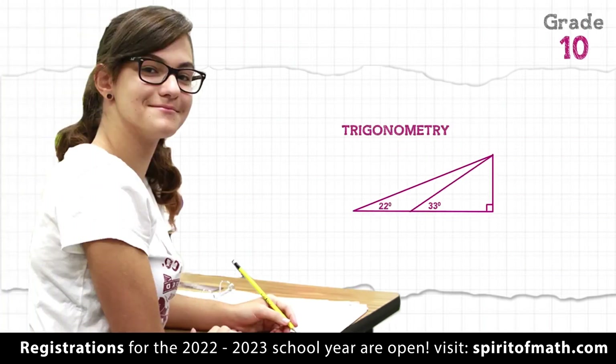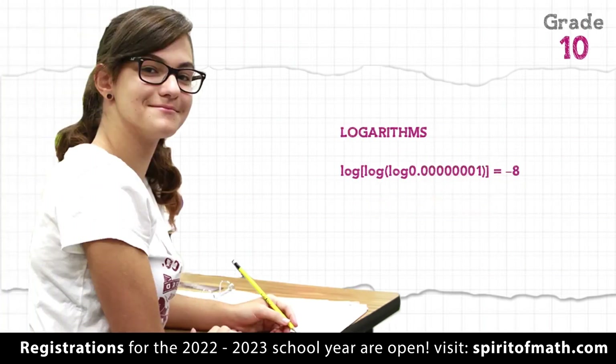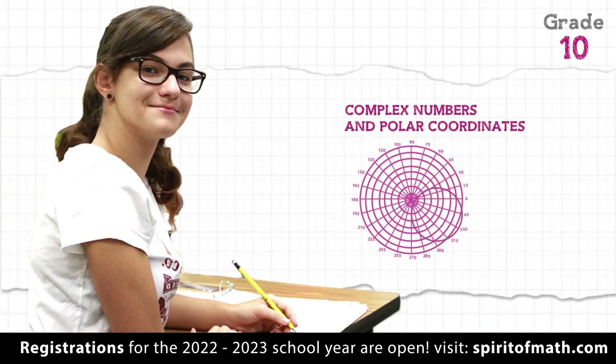Grade 10 focuses on trigonometry, logarithms, complex numbers, and polar coordinates.